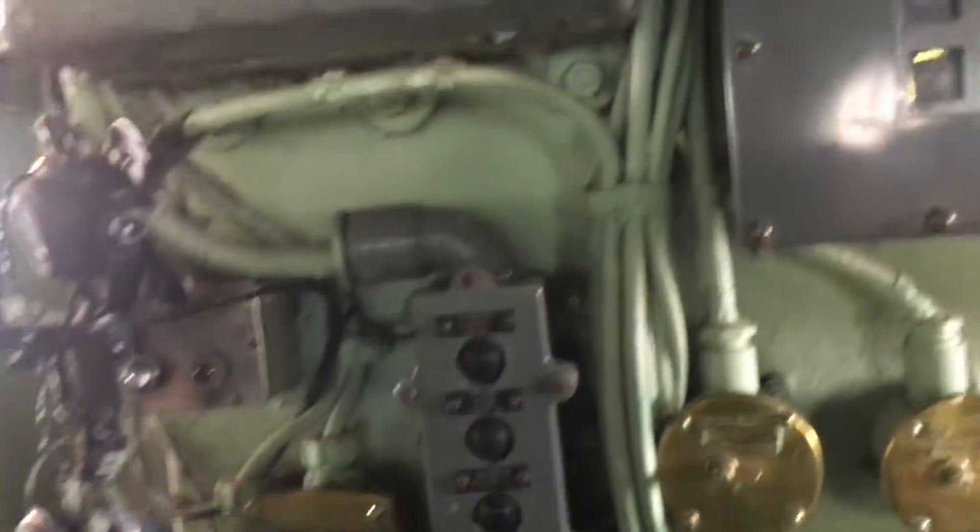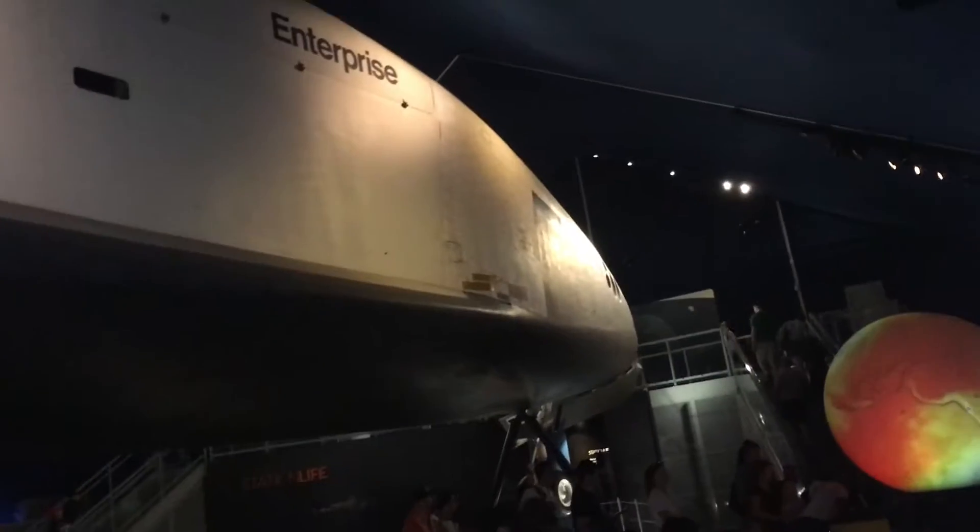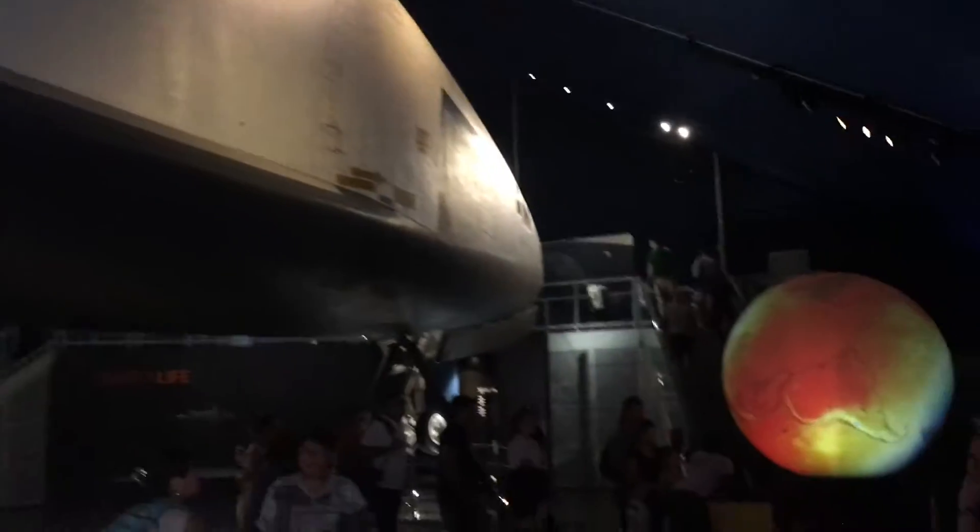Do you want to try it? It's called the helm. Would you like to steer the aircraft carrier? They actually fit this humongous thing right in here.